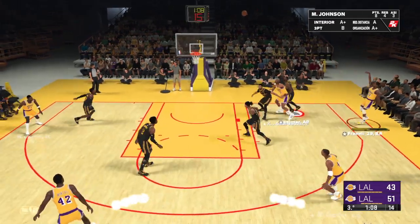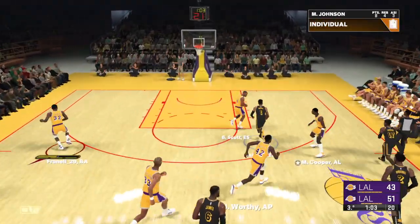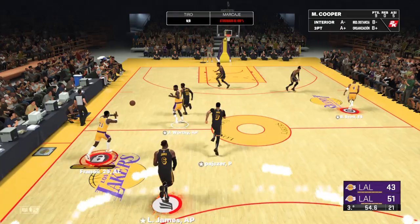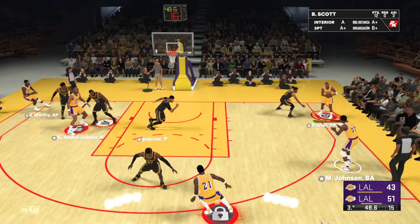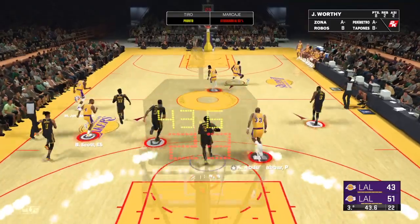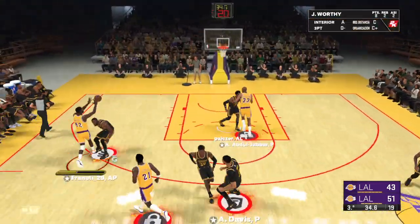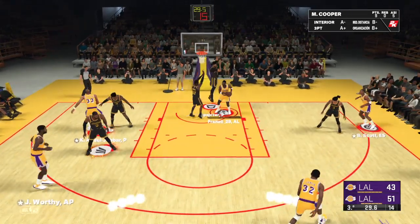Johnson in the corner — three-pointer's off the mark. So it's Russell bringing it up for the Los Angeles Lakers. That's rejected by Abdul-Jabbar. Pass to Cooper — Abdul-Jabbar with it. Johnson outside — another miss by Johnson. The well is running dry for him right now. The risk now is that he gets inside his own head. Time to take deep breaths, in through the nose, out through the mouth, and let the game come to you.